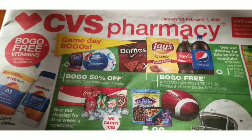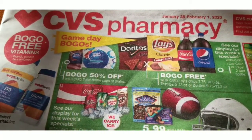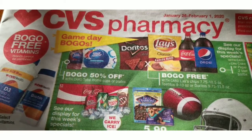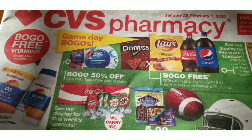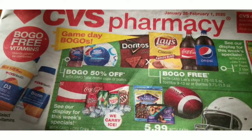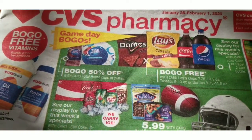You just have to look at your CVS app. If you've got the app on your phone, download it and pair up your deals with your coupons and your extra bucks. You can also use coupons you get on your receipts sometimes. I love those, especially if they're $2 off this or $4 off that, instead of $4 off of $5.